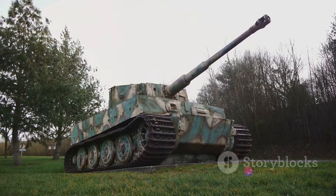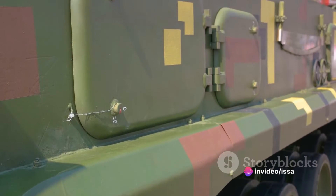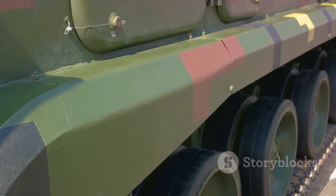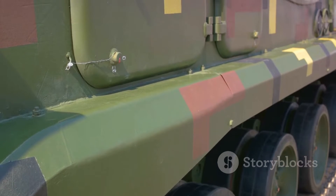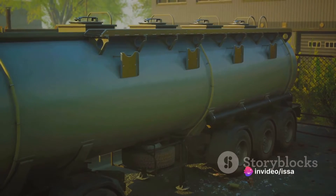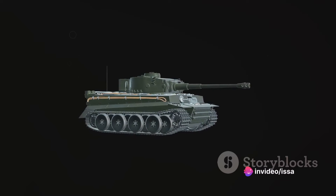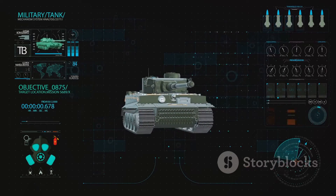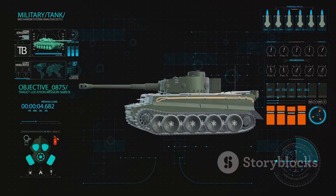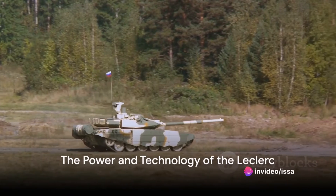The Leclerc tank was designed to be a formidable and advanced piece of machinery. After extensive research and development, the first prototypes rolled out in the late 1980s. The production process was intricate, requiring precision and painstaking attention to detail. Each Leclerc tank was assembled from multiple modular components, including the hull, turret, and engine. This modular design allowed for easier maintenance and upgrades, ensuring the Leclerc could adapt to the ever-evolving needs of the battlefield.